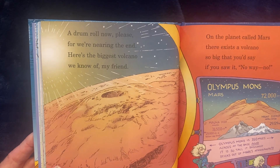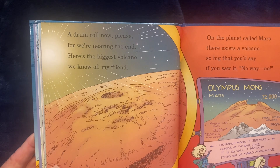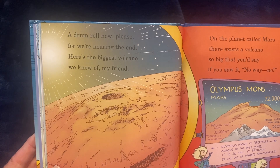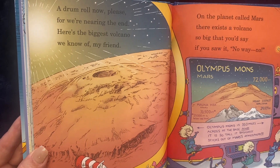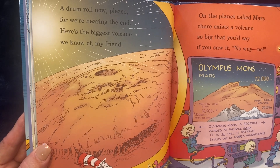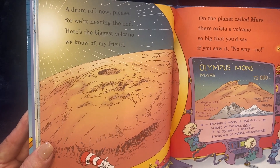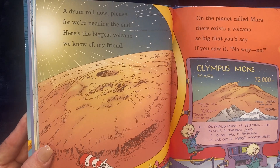A drum roll now, please, for we're nearing the end. Here's the biggest volcano we know of, my friend. On the planet called Mars, there exists a volcano so big that you'd say if you saw it, no way, no. It's two times as high as the highest on Earth. It's not very steep, but it has quite a wide girth. This is called Olympus Mons, and it's on the planet Mars. It's over 350 miles across at the base, and it's so tall it basically sticks out of Mars' atmosphere.